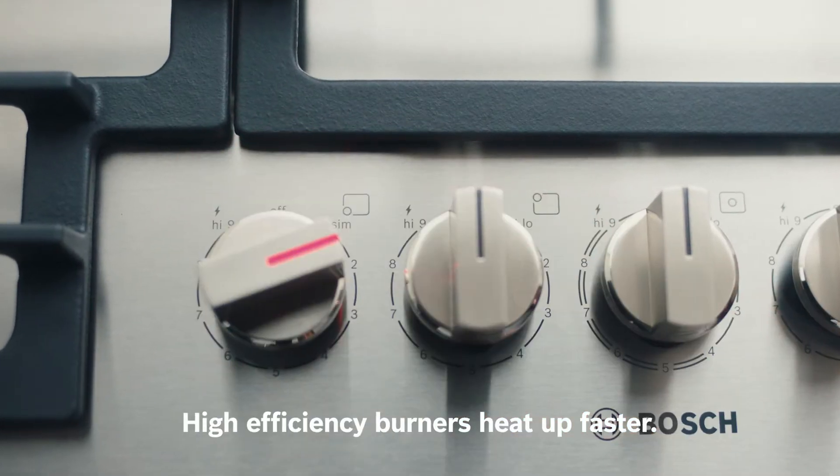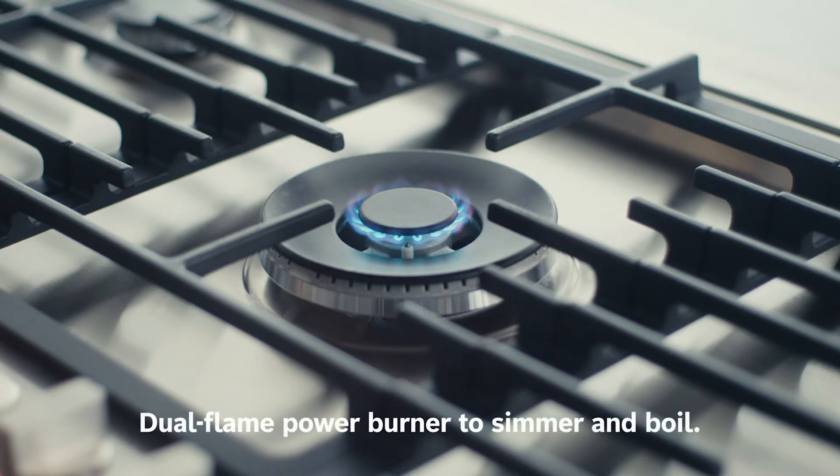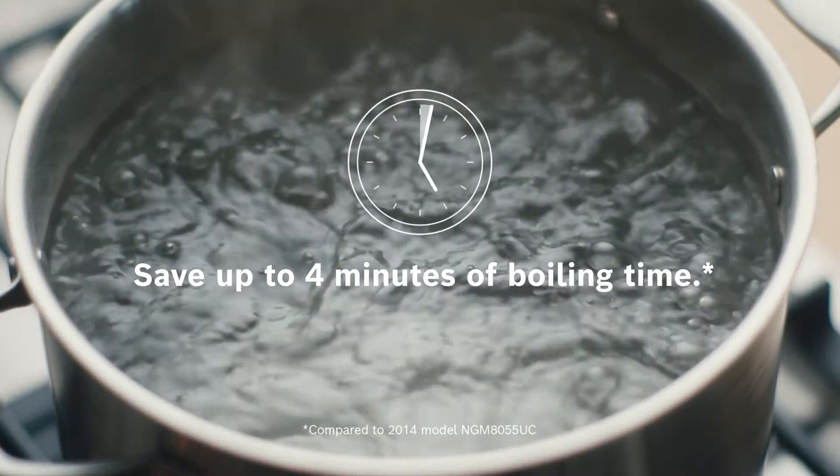High-efficiency burners get hotter faster, so you can get cooking more quickly. Our dual-ring burners generate concentrated low heat with a single inner flame, while providing extra power with a second outer flame, perfect for faster heating and boiling.